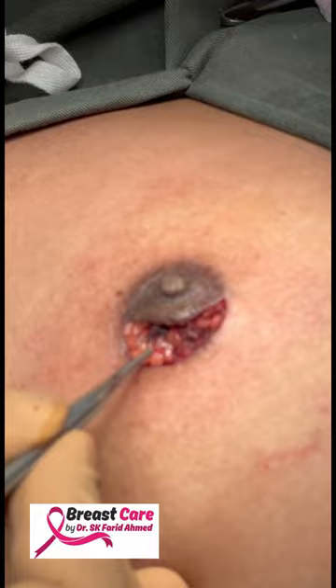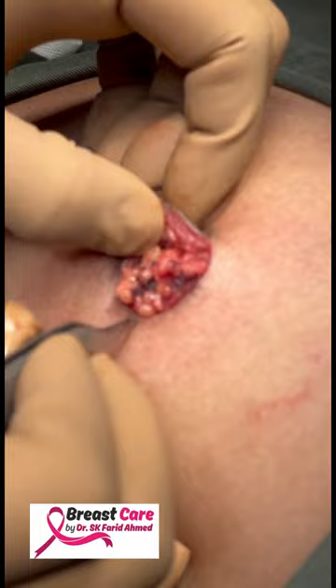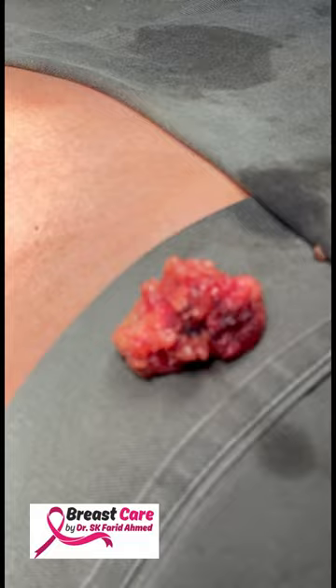With a periareolar incision I have separated the ducts and the breast tissue. Upon compression I found the discharge was coming from the lateral end of the nipple. I've excised this and I can see there is a small rounded mass right under here, which I think is the probable papilloma. I'm going to orient the specimen and send it for frozen section.